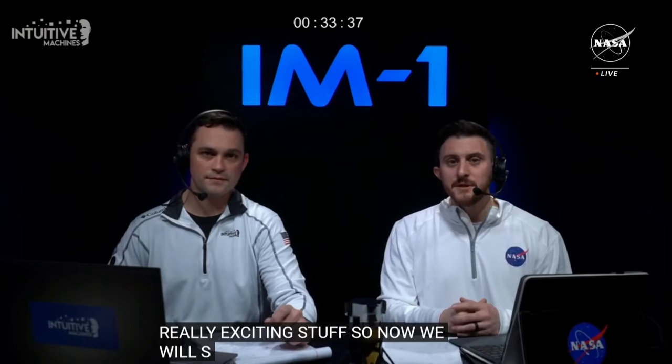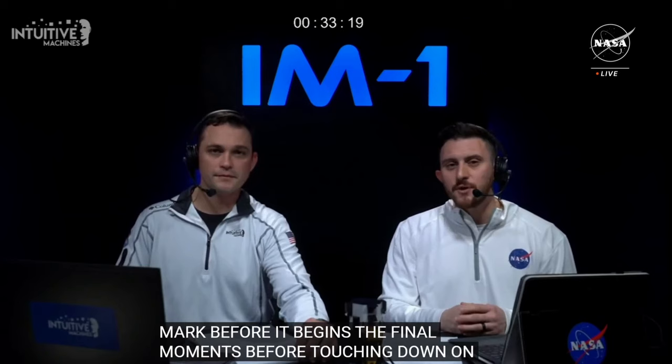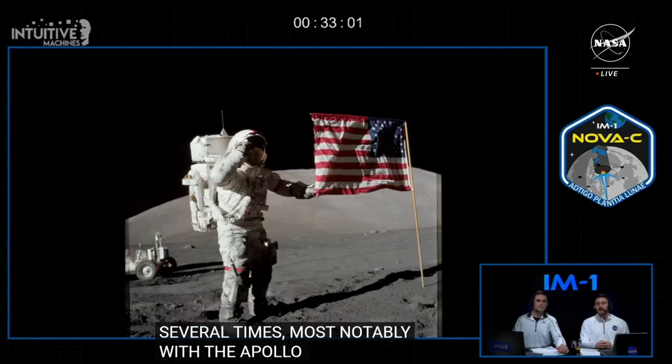Nova C is a little less than 55 kilometers from the lunar surface and about 20 minutes to power descent initiation — a critical maneuver that marks the beginning of Nova C's final moments before touching down on the lunar surface. It's no secret that landing on the moon is challenging. Countries around the world have attempted this incredible feat, some successful and some not. The United States has landed on the moon many times, most notably during the Apollo program. But this may be the first landing by a U.S. commercial company enabled under NASA's CLPS initiative.